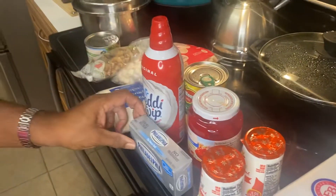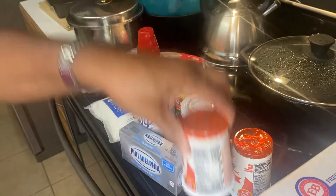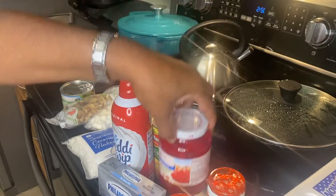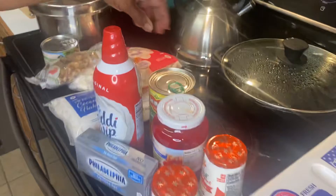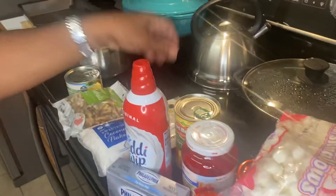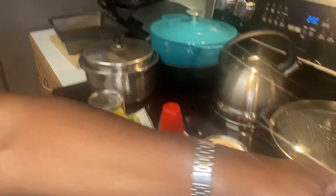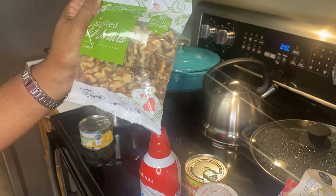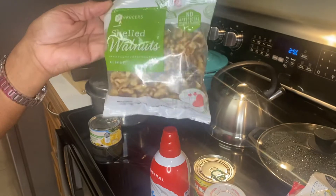Philadelphia cream cheese, vanilla yogurt, cherries, mandarin oranges, marshmallows, coconut, and walnuts — I'll chop these a little more; they will be chopped finer than this.